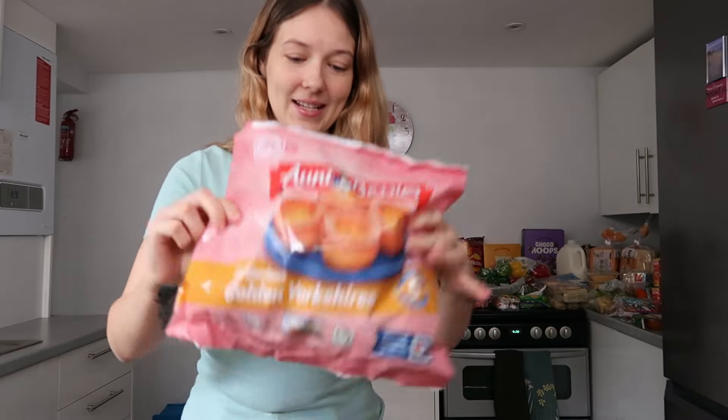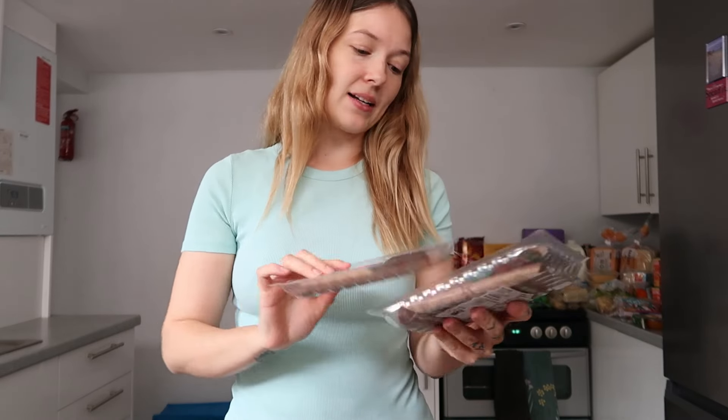Next up, chilled items. First up, meat — I've got a kilo of lean beef steak mince. I normally cut this into three, cling-film it up and freeze it so I've got three mince dinners ready in the freezer. I just defrost it either the night before in the fridge or on the day on the side.